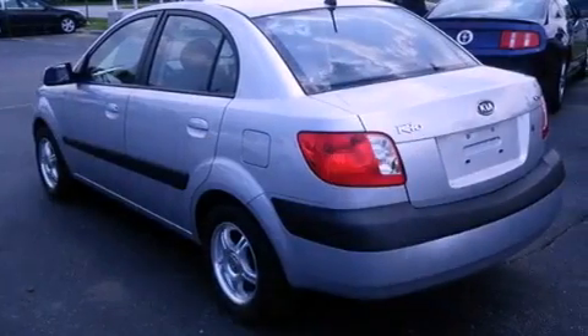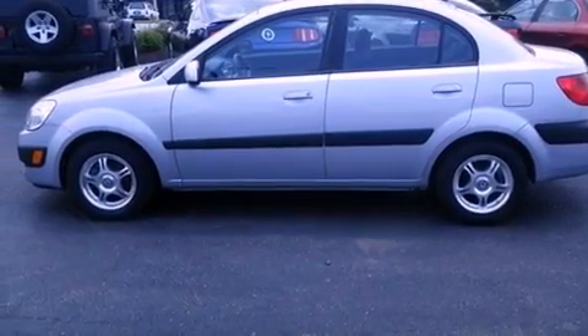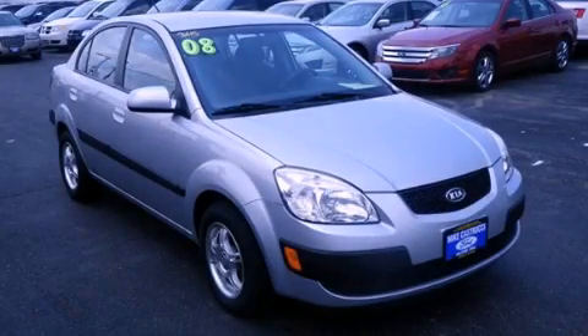With an EPA estimated rating of 35 miles per gallon on the highway, it's easy to see how you can save. Contact us today and schedule your opportunity to see this vehicle in person.